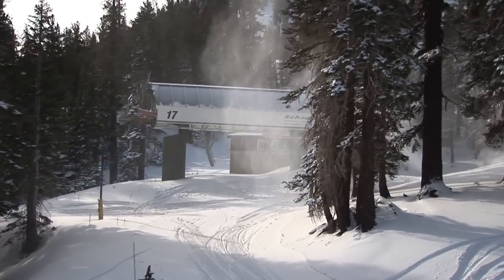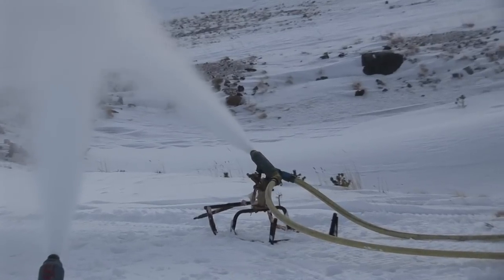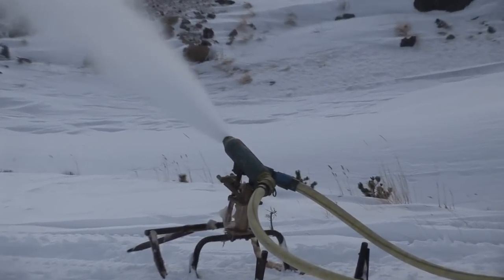Conditions out on the hill — beautiful packed powder, a little bit of wind blowing today, so it's putting some of that sugary snow out there on the slopes. Some great stuff.